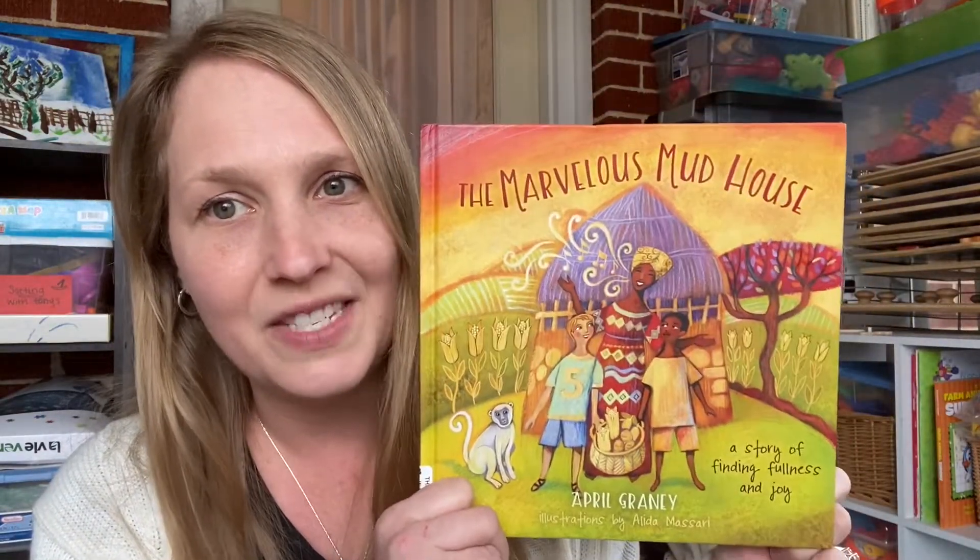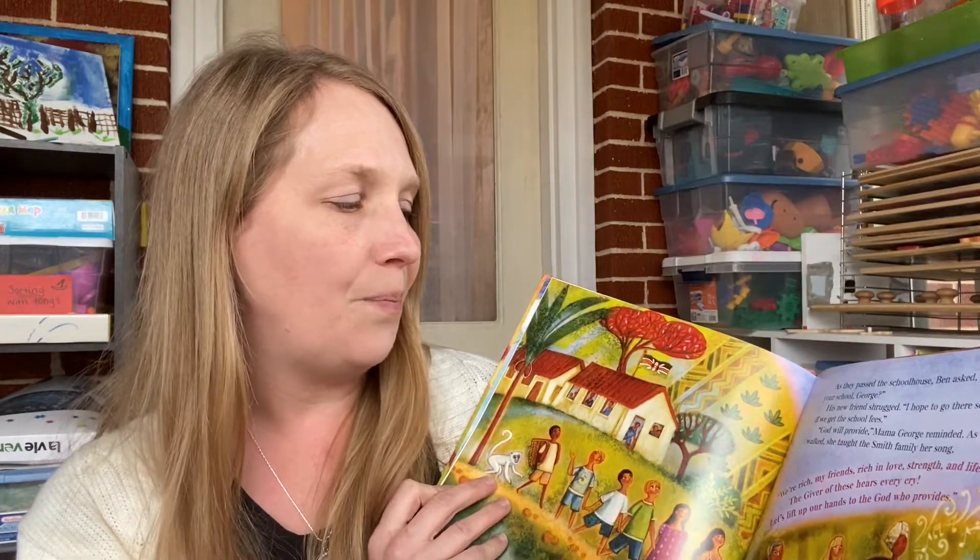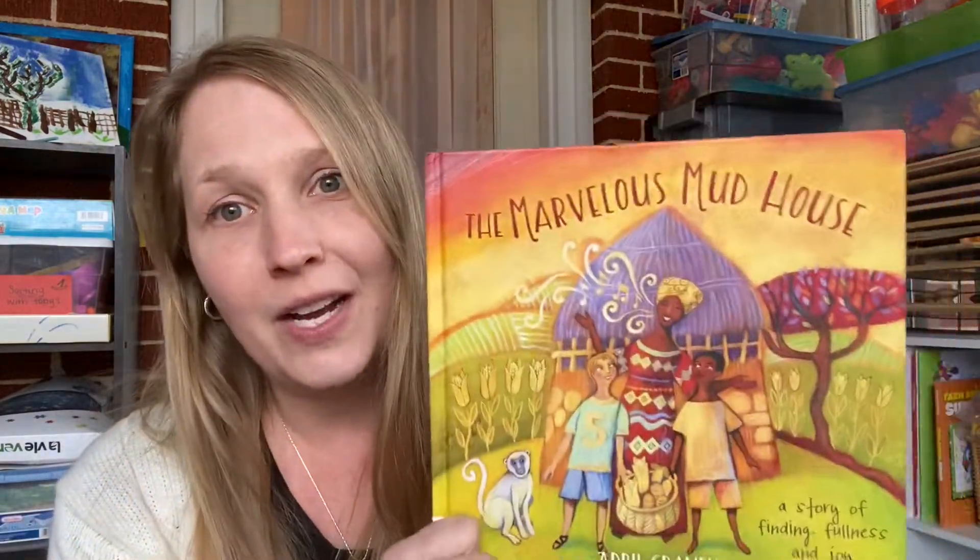I had to buy The Marvelous Mud House — I got it on Thrift Books. If you haven't used Thrift Books yet, I find so many great deals there, usually for less than $5, and the books are in great condition. It is such a sweet story about appreciating what you have. Sometimes here in America we don't realize how blessed we are, and that's what this story is about. In Africa they don't have all that we have, and they are so thankful for the things that they do have. I also love that this book outwardly references God several times — that's a huge plus.